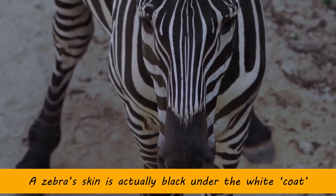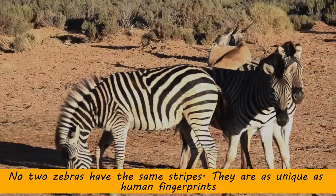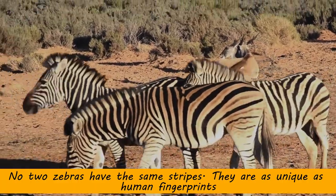A zebra's skin is actually black under the white coat. No two zebras have the same stripes — they are as unique as human fingerprints.